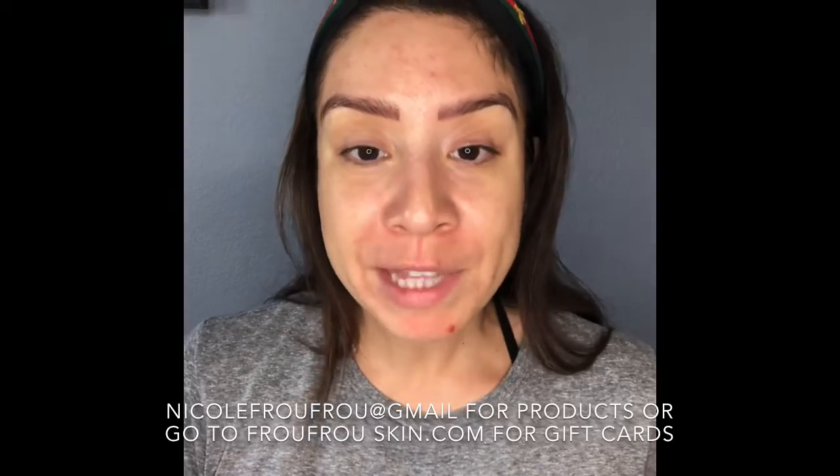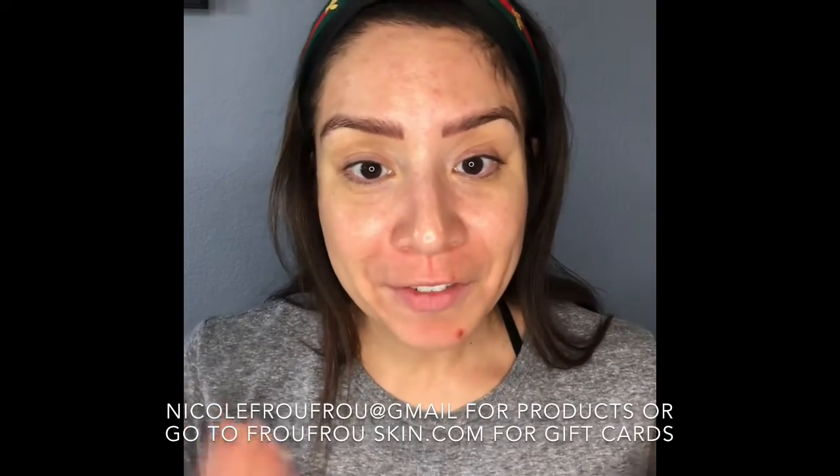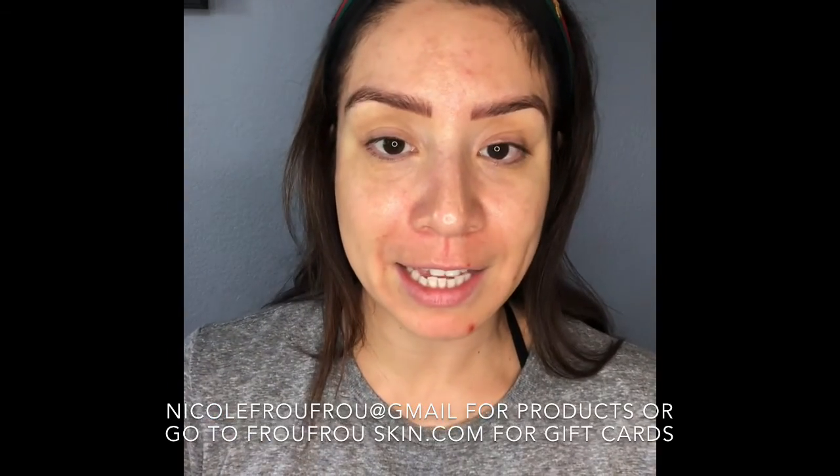Thank you for tuning in — I miss you all. I was so grateful to get to talk to some of you today through text, email, and even the phone all the way from Naples, Florida. We're all getting antsy and ready to go out. If you need any products or have any questions, please reach out — you can go to our website frufruskin.com, book appointments, or email me and I'll be happy to ship products out. I hope you book a melanin lift when you get back. God bless and have a great day!